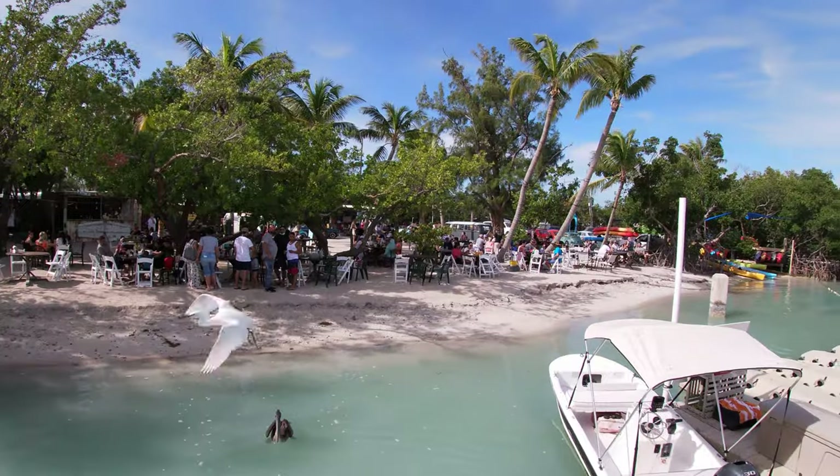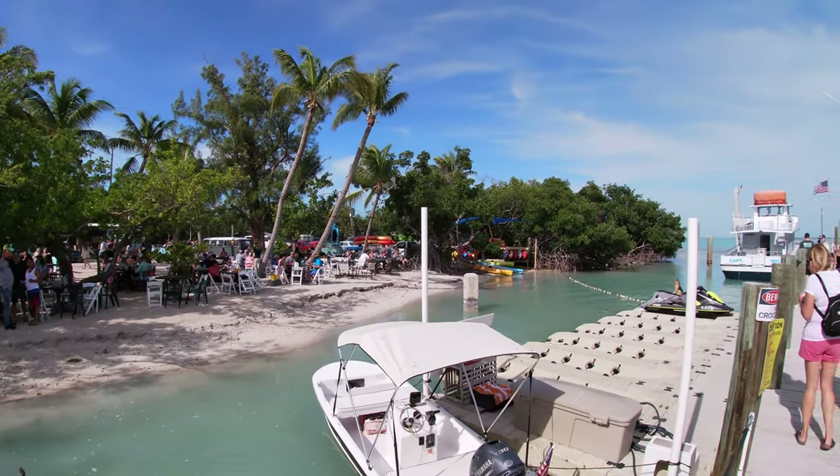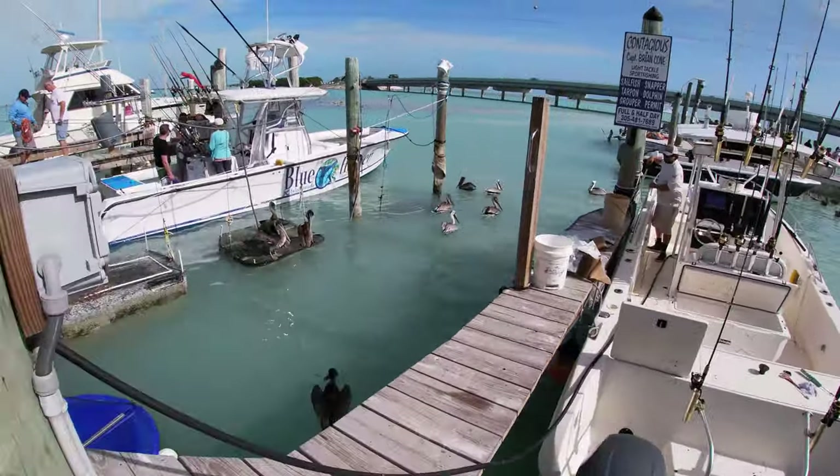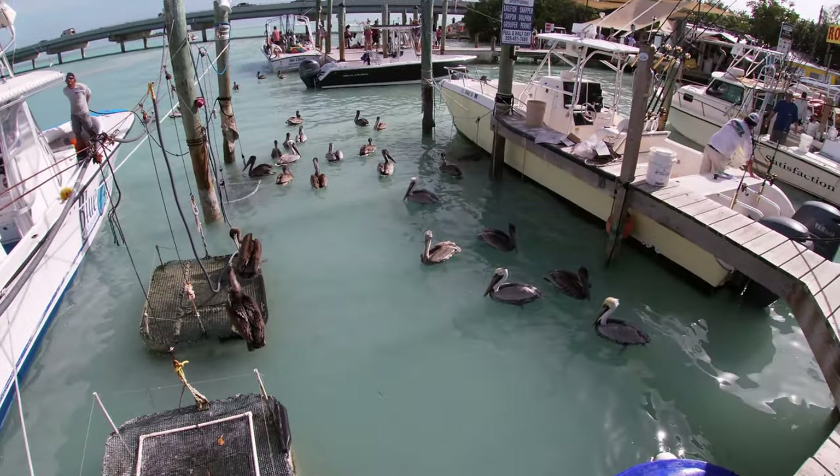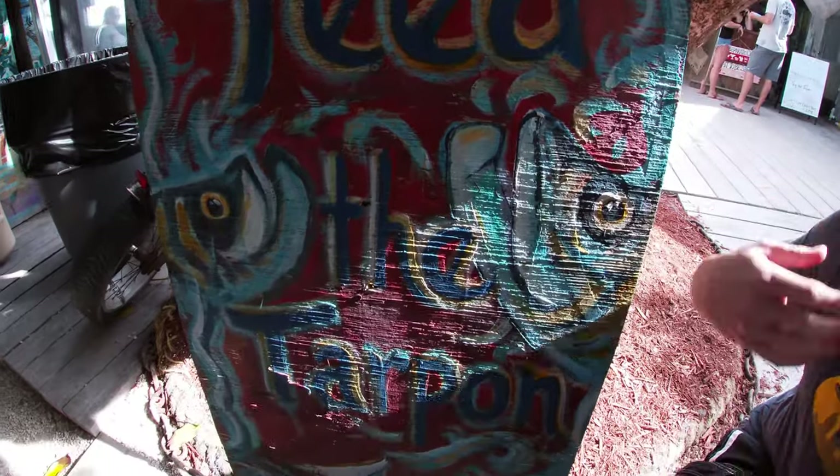Robbie's also has boat, jet ski, and kayak rentals along with many other surprises. Let's go feed the tarpons.